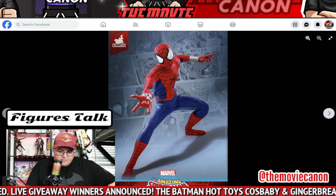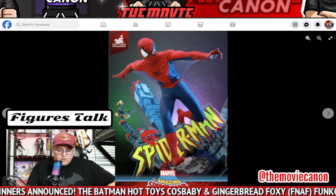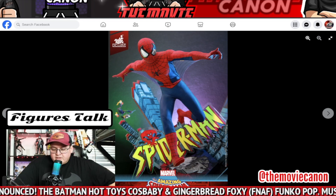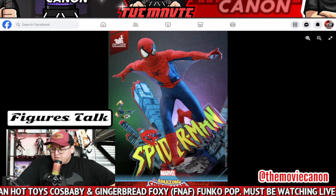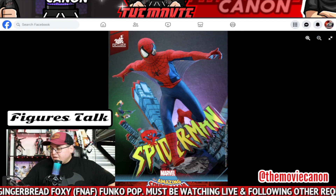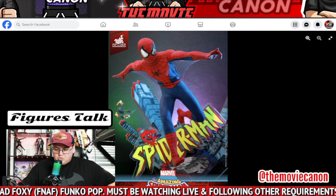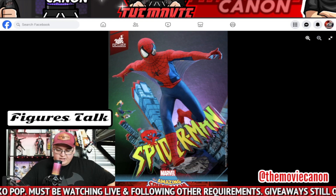It looked like the logo of the Spider-Man that's from the animated series. And then at the bottom we have the other logo — 'The Amazing Spider-Man' — which I think is from the comic. So I'm not sure which one they're trying to portray here.